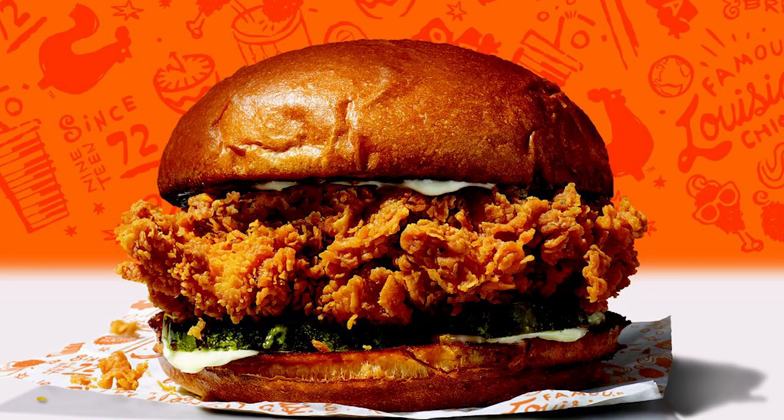I don't remember my life before this chicken sandwich came into it. Kind of like you don't remember your life before you have kids, right? You feel like they were always a part of your existence. That's how I feel about the Spicy Chicken Sandwich.